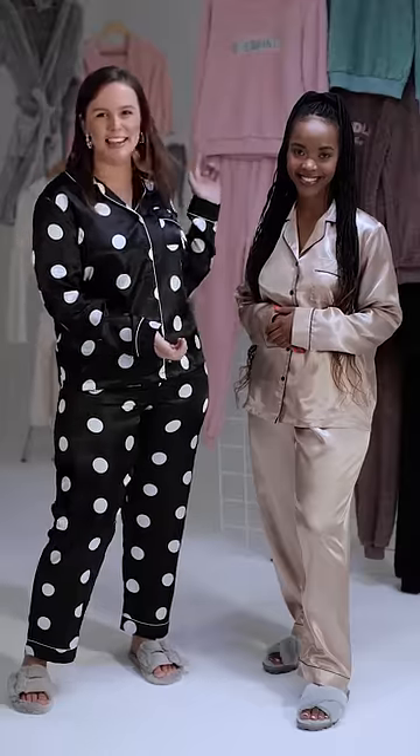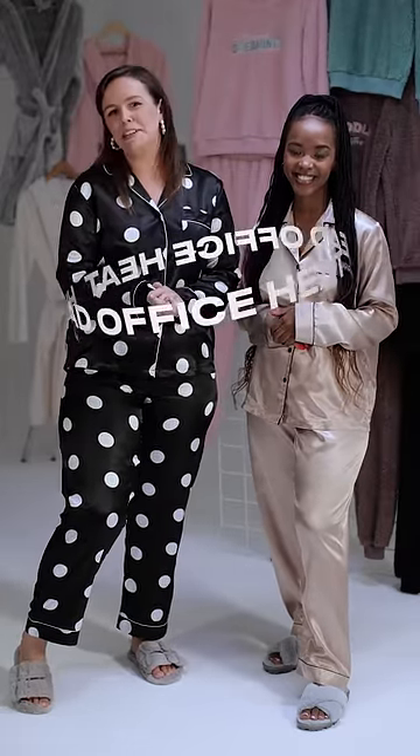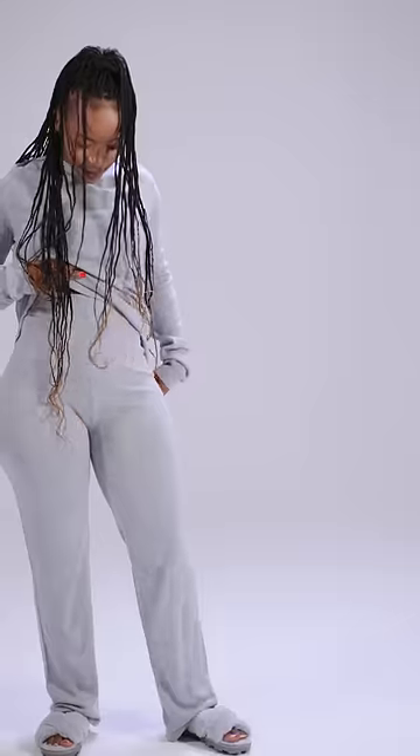Hey guys, I'm Sarah Moffitt, lady sleepwear buyer, joined by Letu, my little schmodel. Hey guys. We're at MRP head office at the moment, and we're going to be taking you through our winter faves and must-haves.